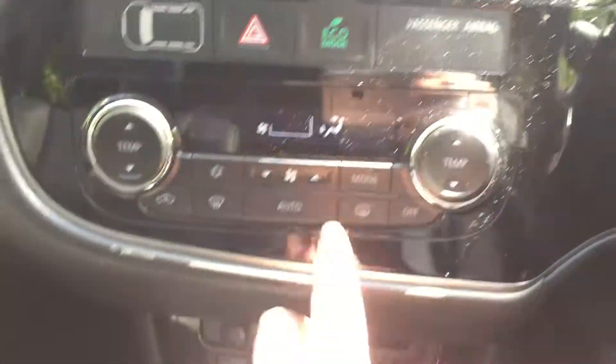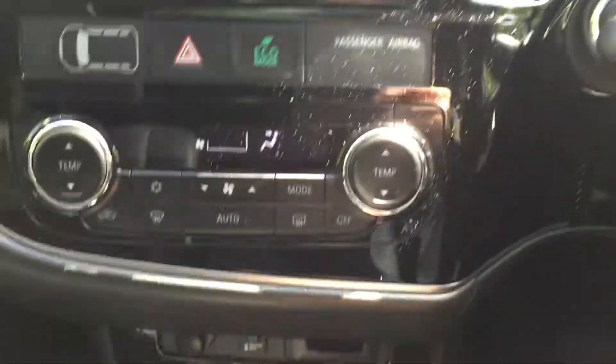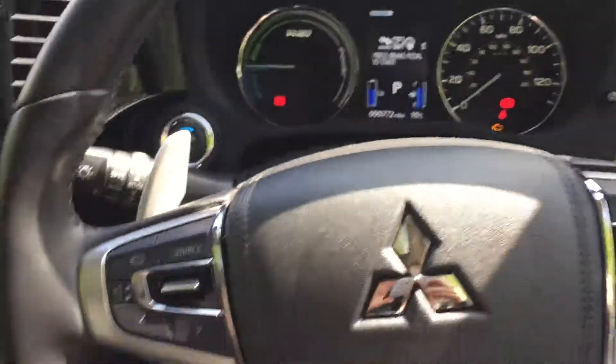Dual climate control so you can set the temperature on the passenger side different to the driver's side — so no more arguments. We've also got a heated steering wheel on this GX4H model as well.